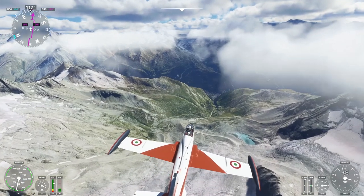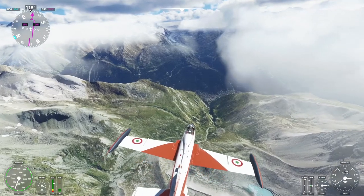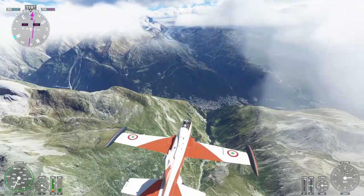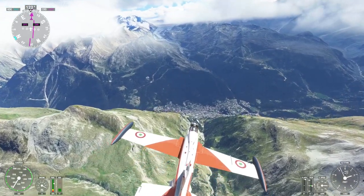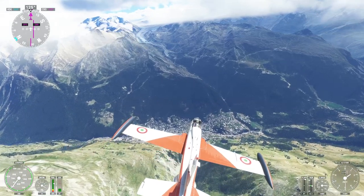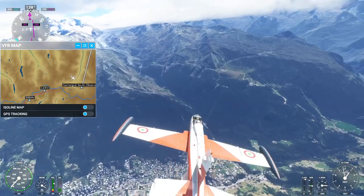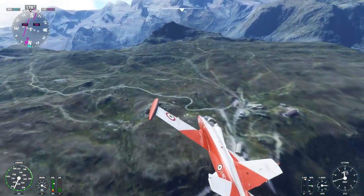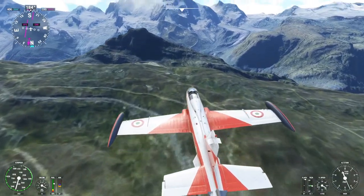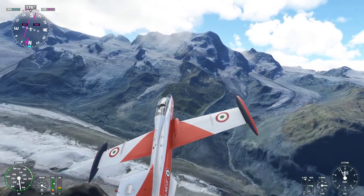Oh yeah, I think that's Zermatt. That's actually a photogrammetry city down there. I don't want to descend right now - it'll lose me energy. Let's just see the observatory, which I expect is higher up anyway. We're off to one side from it - coming around. We're down to 67% fuel already, might have to land somewhere on our way. There are a lot of clouds here - the observatory is beyond this.